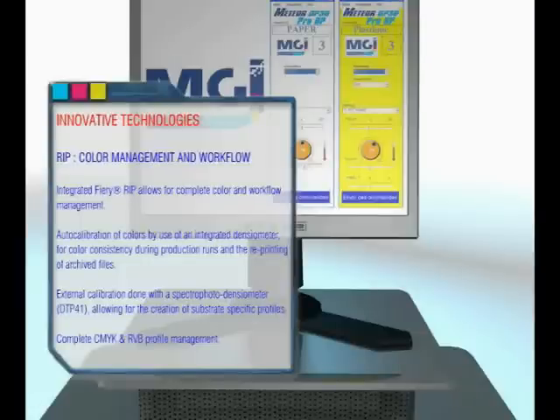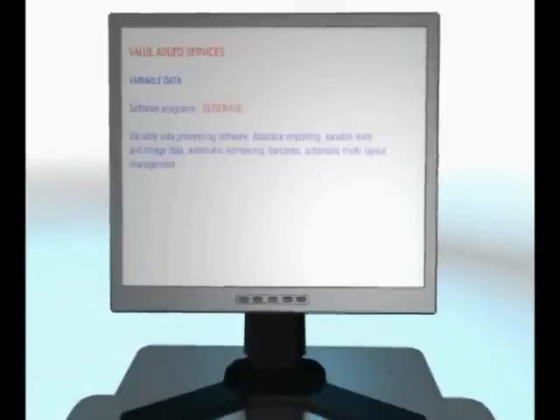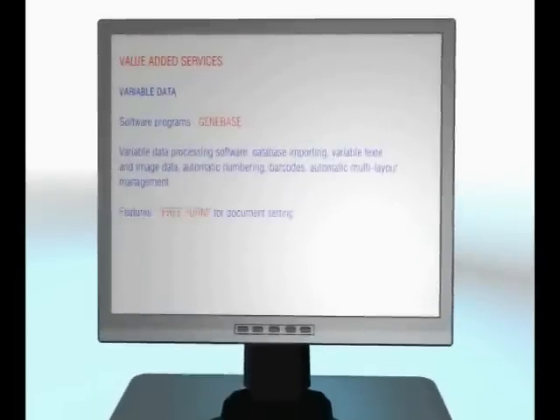Complete CMYK and RGB profile management. The DP40 Pro is capable of full variable data processing software, database importing, variable text and image data, automatic numbering, barcodes, automatic multi-layout management, and features free-form document setting.